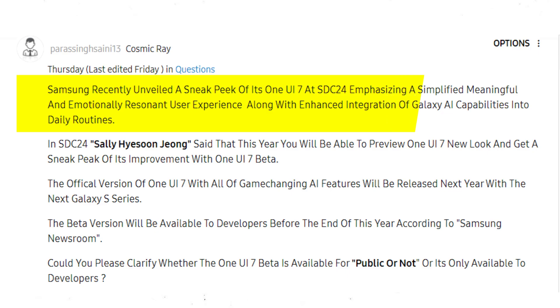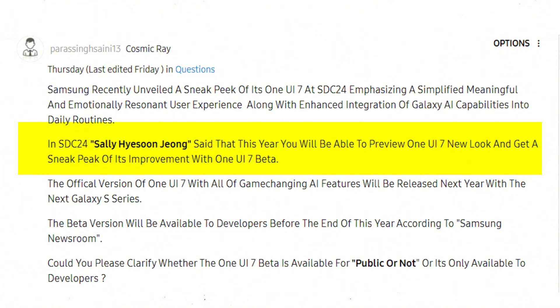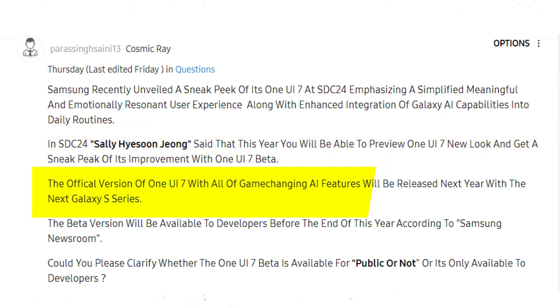Samsung recently unveiled a sneak peek of its One UI 7 at SDC24, emphasizing a simplified, meaningful, and emotionally resonant user experience along with enhanced integration of Galaxy AI capabilities into daily routines. Sally Hysun Jung said that this year you will be able to preview One UI 7's new look and get a sneak peek of its improvements with the One UI 7 beta. The official version of One UI 7 with all the game-changing AI features will be released next year with the next Galaxy S series.